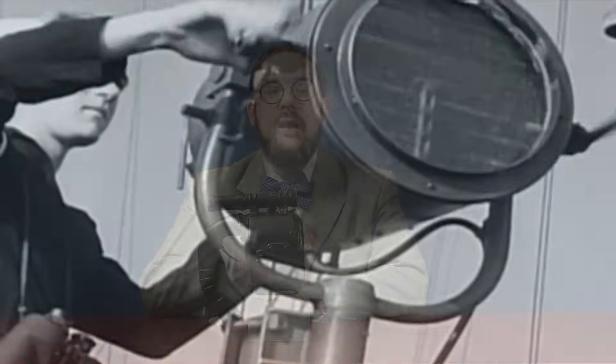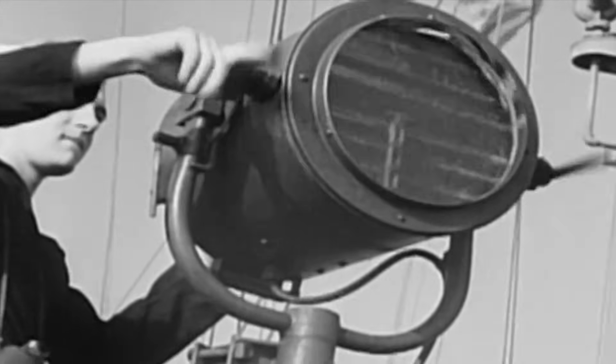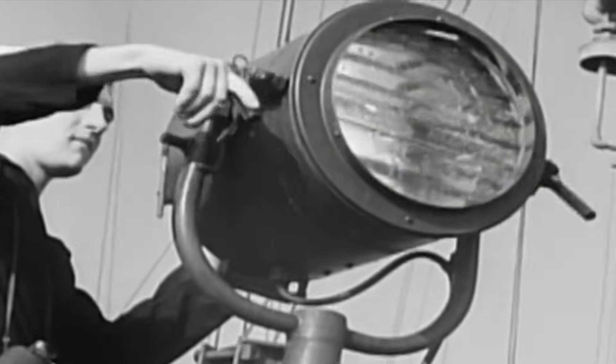Now because you can't turn a limelight on and off quickly enough to send a viable signal, Coulomb's design incorporated a set of metal shutters that could be very quickly opened and closed using a lever. This has remained the standard design to the present day, despite the fact that the source of light has evolved from limelight to arc lamp to incandescent bulb, since typically these light sources also can't be switched on and off quickly.